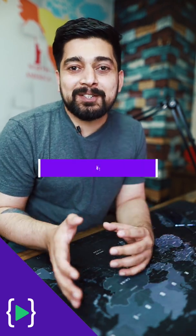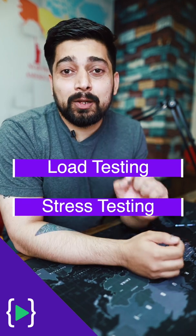Companies don't like to just roll out their APIs like that. They prefer to do load testing and stress testing on them. These tests help companies figure out whether their infrastructure is able to handle a whole lot of load coming into the APIs.